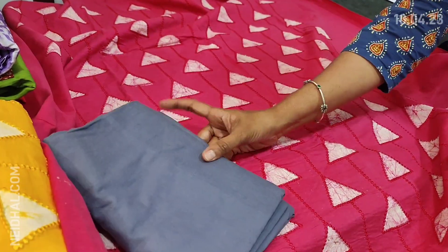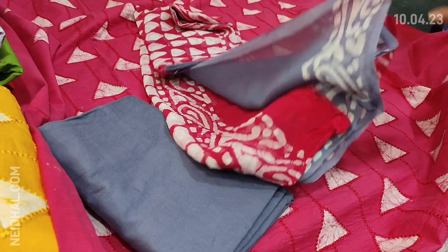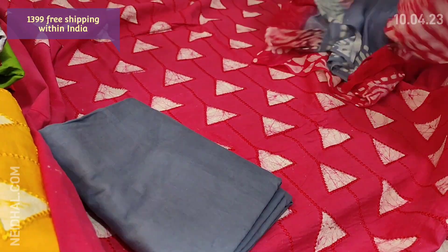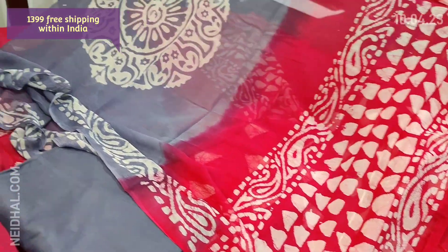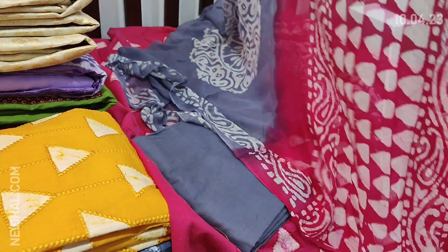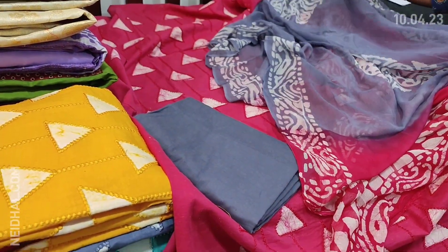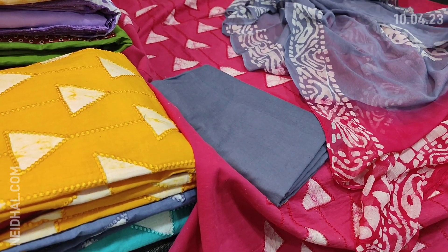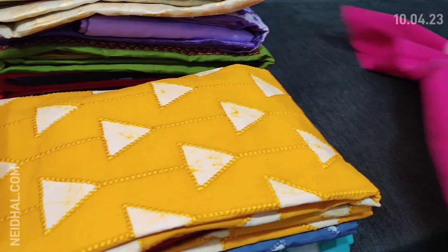We have bluish gray pure soft cotton bottom and a pure chiffon dupatta, which is a well-shaded one with beautiful batik design. The dupatta pallu has dark pink color and bluish gray in the middle portion with batik design — tapings have to be done for the edges. The cost of this premium cotton collection is 1399.